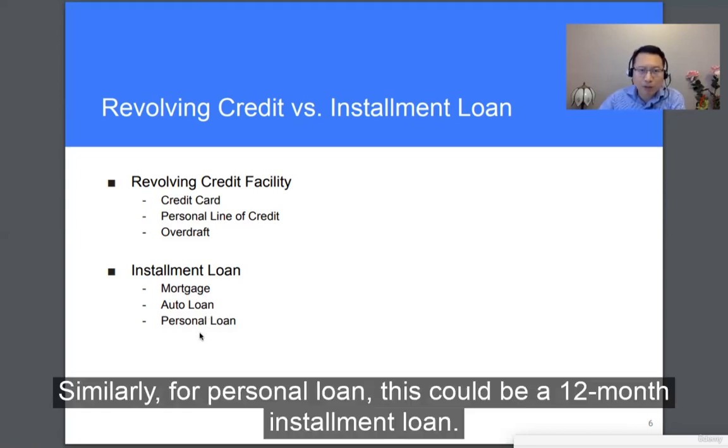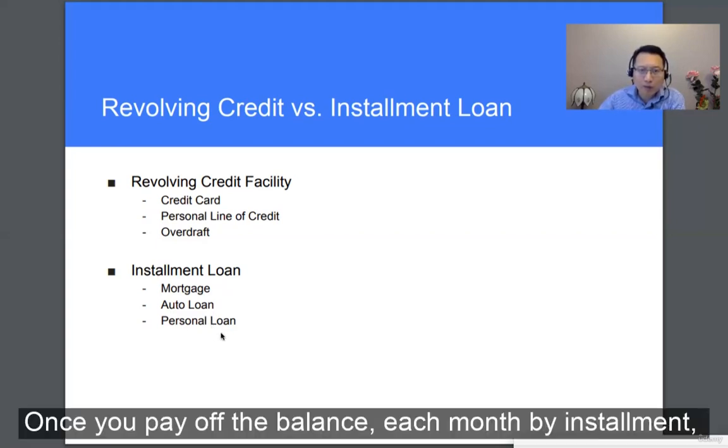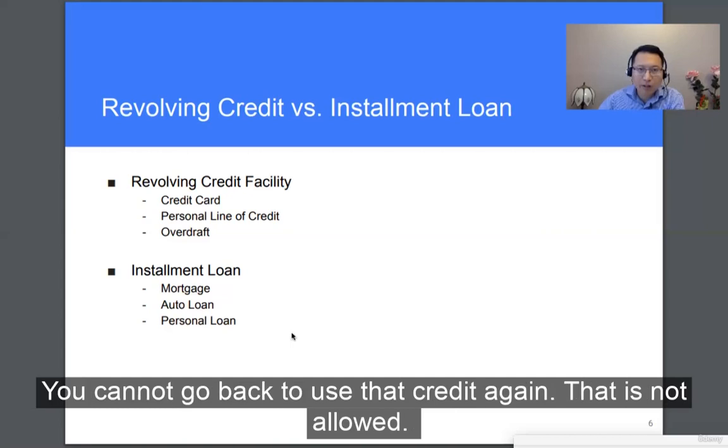Similarly, for a personal loan, this could be a 12-month installment loan. Once you pay off the balance each month by installment and your balance reduces to zero, the credit relationship is finished — you cannot go back to use that credit again.